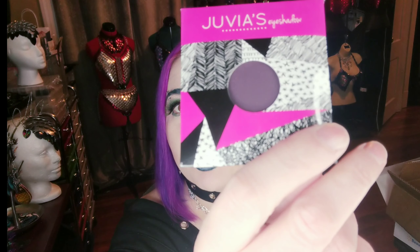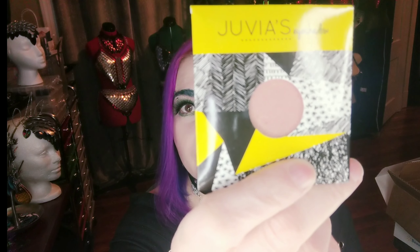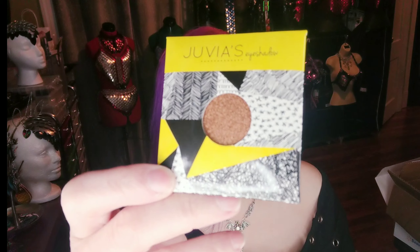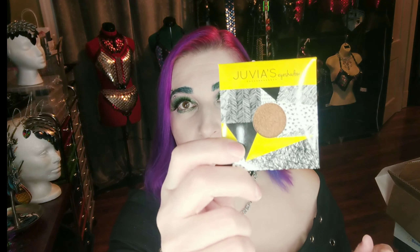Here are the individual shadow singles: a matte purple, a shimmery champagne color, a shimmery pale pink, an absolutely amazing shimmery bronze color, and a matte red. I'm going to keep the shimmery bronze color for myself and put the rest aside for the giveaway.